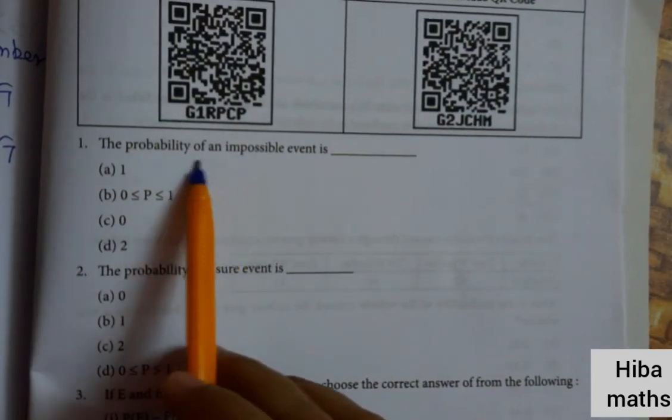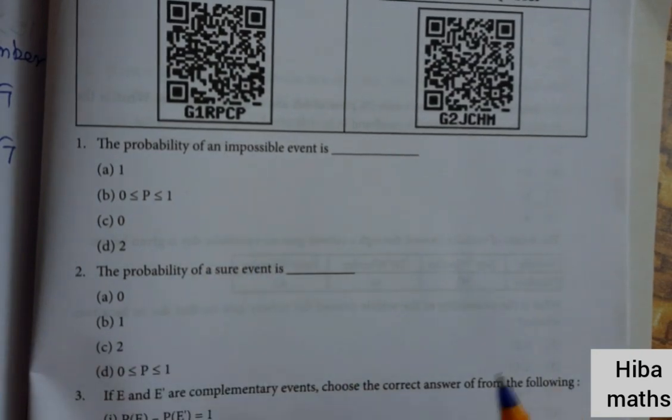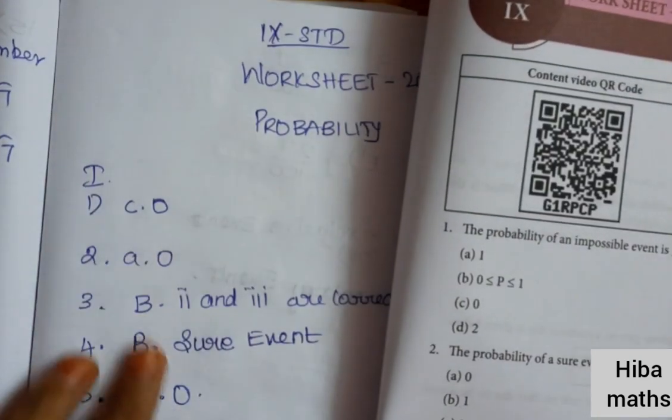First question: the probability of an impossible event is. Since it is impossible, that is 0.